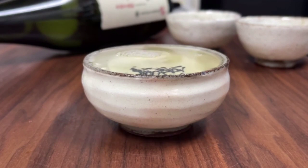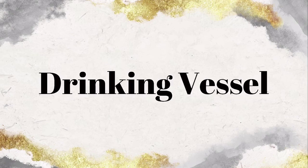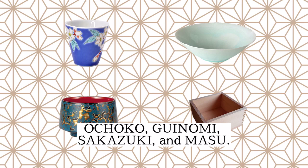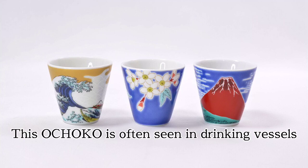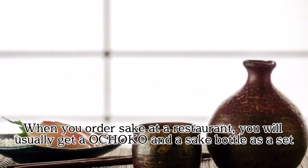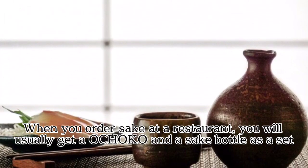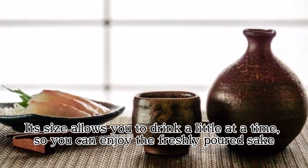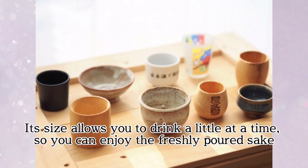On Takumi Japan, there are four typical drinking vessels for sake: Ochoco, Gwinomi, Sakazuki, and Masu. This Ochoco is often seen in drinking vessels. When you order sake at a restaurant, you will usually get an Ochoco and a sake bottle as a set. Its size allows you to drink a little at a time, so you can enjoy the freshly poured sake.